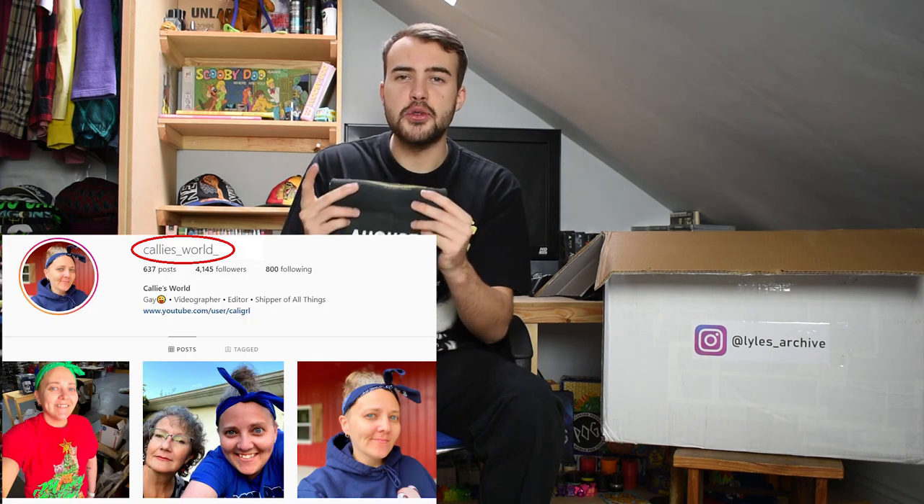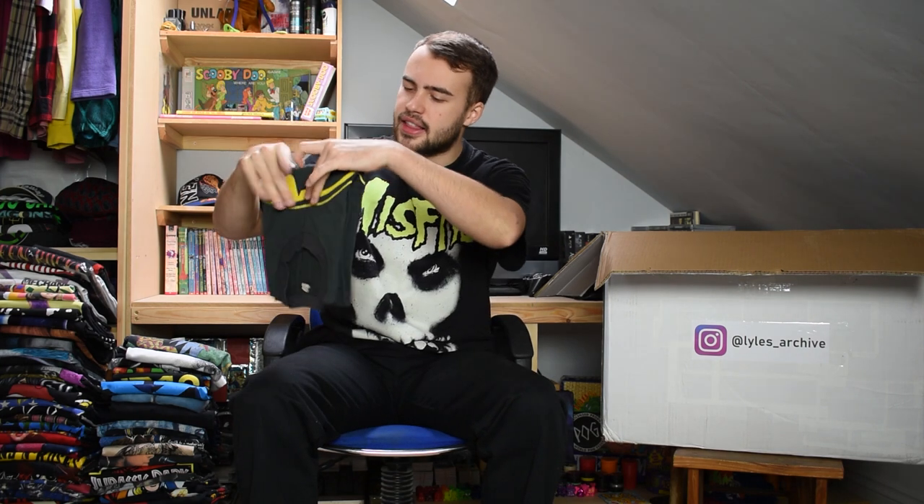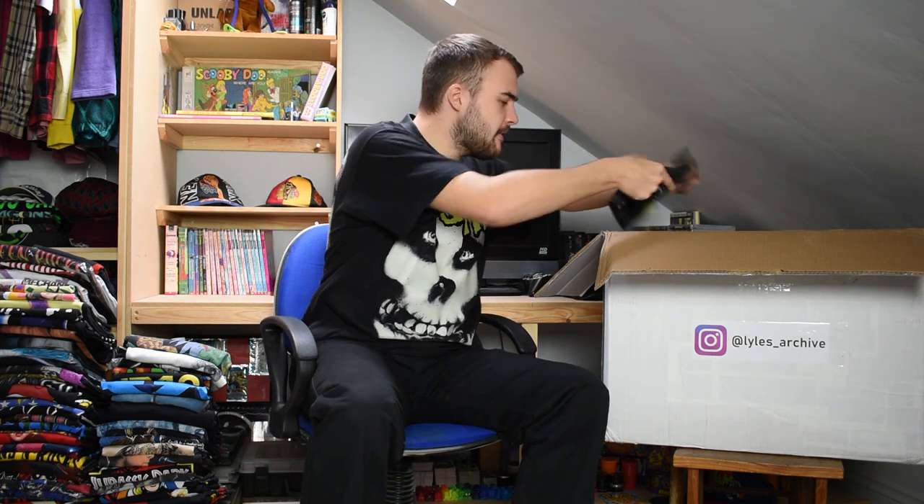Here we have a classic Batman tee, on a Screen Stars large tag, single stitch for the 1989 Batman. It says '1964' underneath the graphic, but you'd be hard pushed to find a Batman t-shirt from 1964 - I've not seen one, that's for sure.